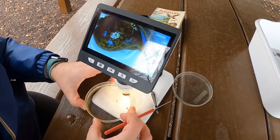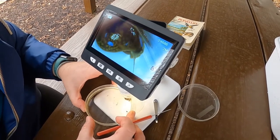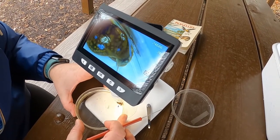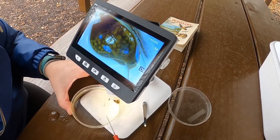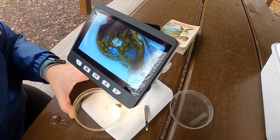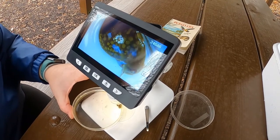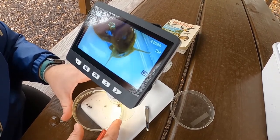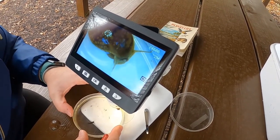Before we end our time together, I wanted to share just a couple more macroinvertebrates with you. This is actually a snail, which is very different from the other two we've seen. The first two were insects, whereas this guy is a mollusk. He does not have six legs, he does not have three body parts, and he has a shell. I can tell if he is pollution tolerant or intolerant based on which way his shell opens. If it opens on the left side, it is a lunged snail, which means it's more pollution tolerant. If it opened on the right side, it would be a gilled snail, a little more sensitive to pollutants in the lake — and that's one way you can use it to measure water quality.